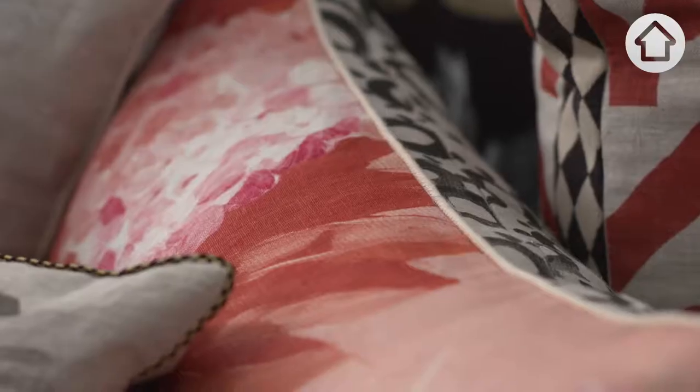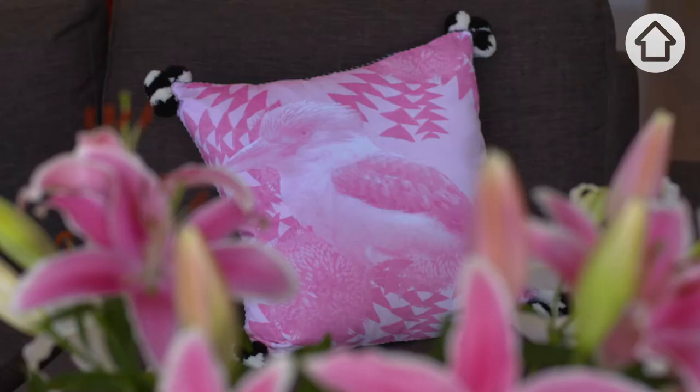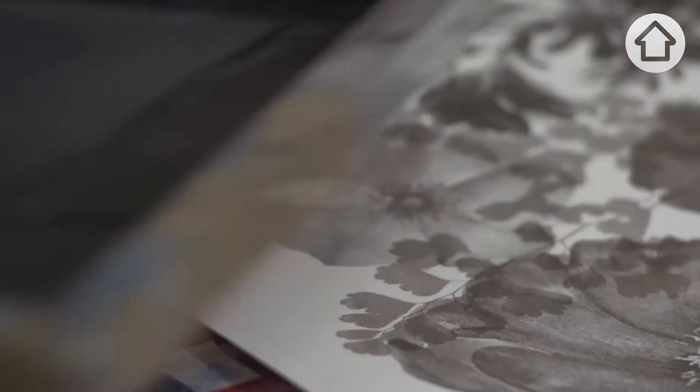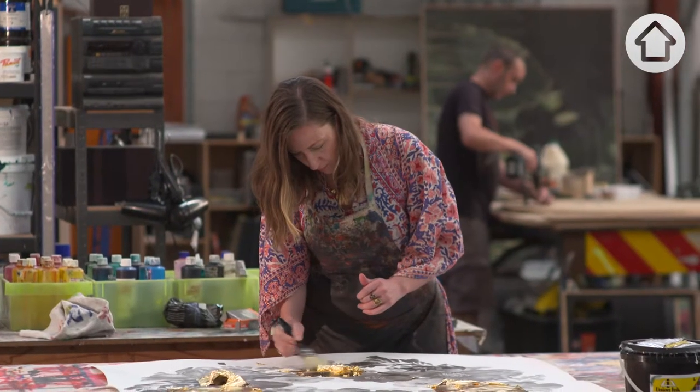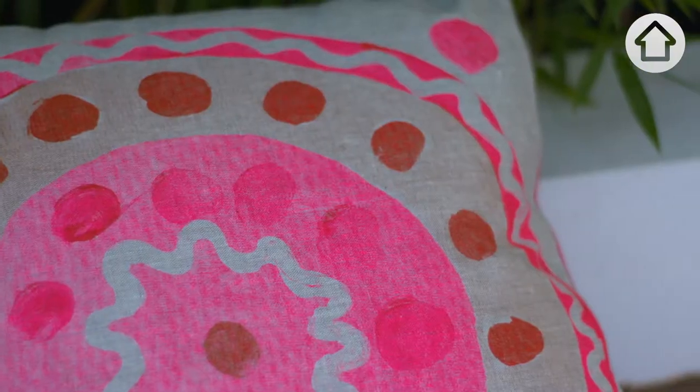One of the most popular items that we sell is probably cushions. We design all of our trim, pompoms, and piping. Each flower is printed individually. We hand foil the gold leaf. No two are really the same.